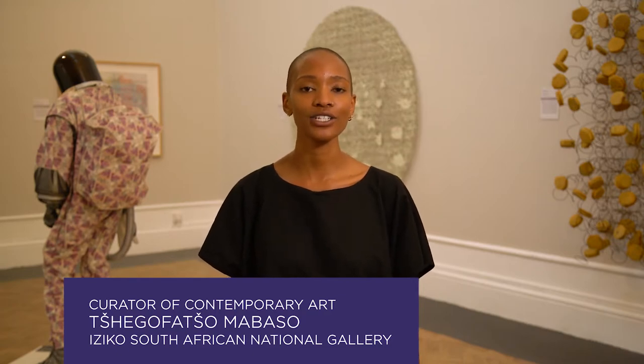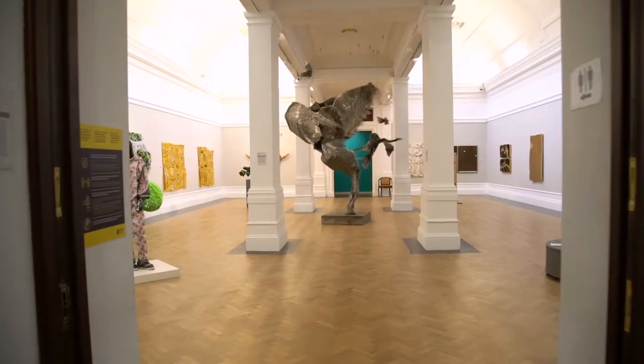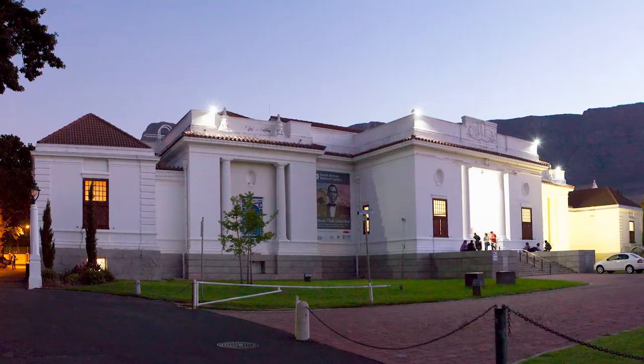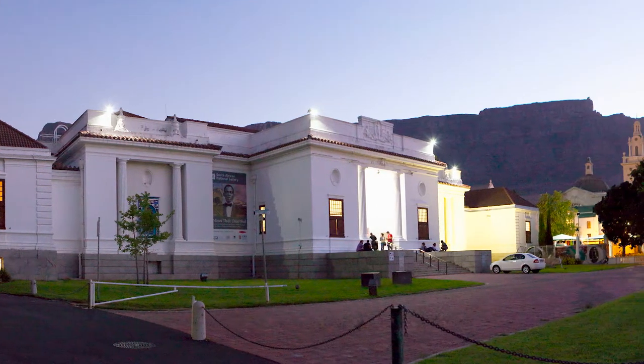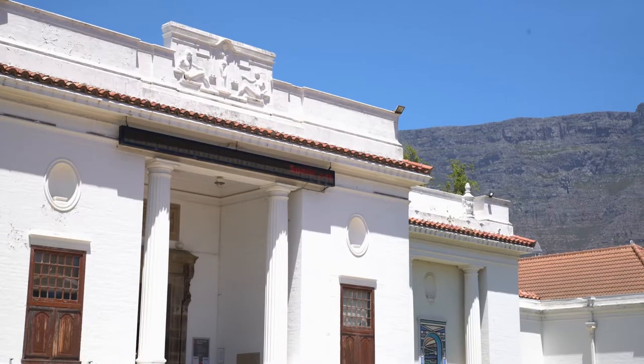The Iziko South African National Gallery is Cape Town's premier public art museum, housing a vast variety of collections of historical, modern, and contemporary art from South Africa, Africa, and across the globe. The gallery's collection was founded with a bequest of paintings from the estate of Thomas Butterworth Bailey in 1872, but the gallery building only officially opened to the public in November of 1930.